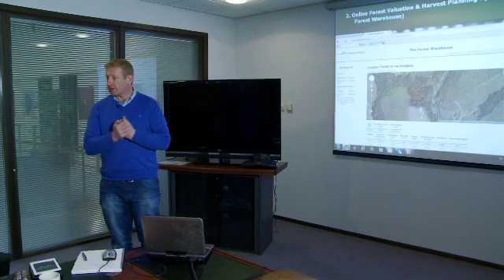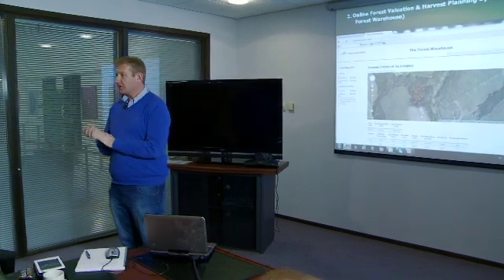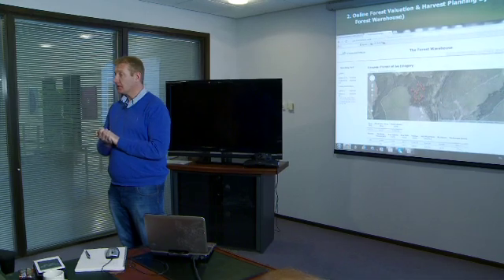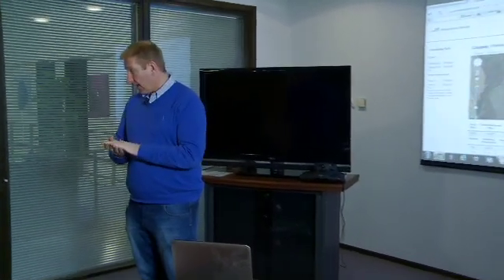We're very proud of the product. It's taken us seven years to develop. We've now proven accuracy in different forests around the world — it measures and values very accurately. Over the last year we've gone out to a lot of large private forest owners and sawmillers and we're getting business from them — repeat business.